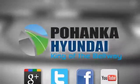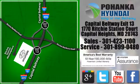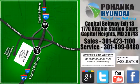Visit Pohanka Hyundai, King of the Beltway, today. We're conveniently located on the Capitol Beltway at exit 13, 1770 Ritchie Station Court in Capitol Heights, Maryland.